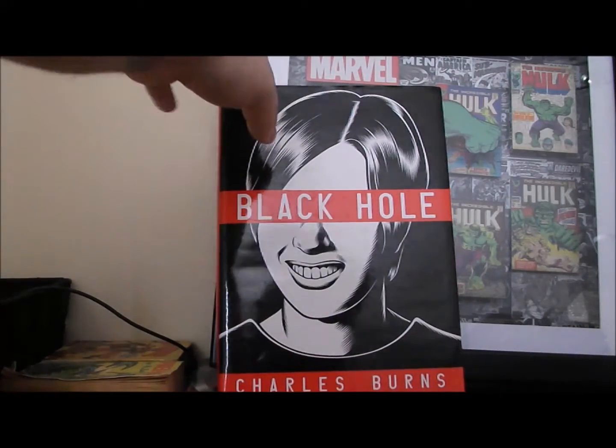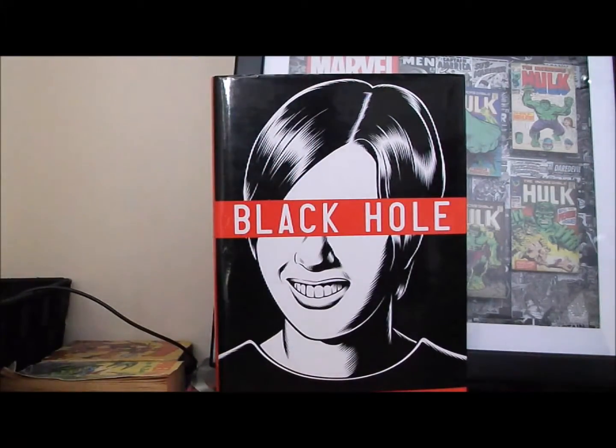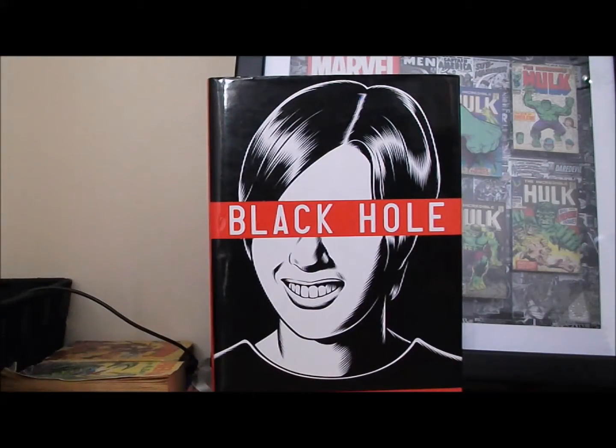First pick-up: I got this for $2. Everything I got was either shrink-wrapped or still had price tags on it — brand new. I paid $2 for Charles Burns' Black Hole. If you don't know what it is, it made a lot of noise recently because Brad Pitt's production company Plan B bought the rights to turn it into a movie. I've never read it though, and I've always wanted to. It normally retails for $34.95 Canadian, so to get it brand new for $2 — I will not complain.